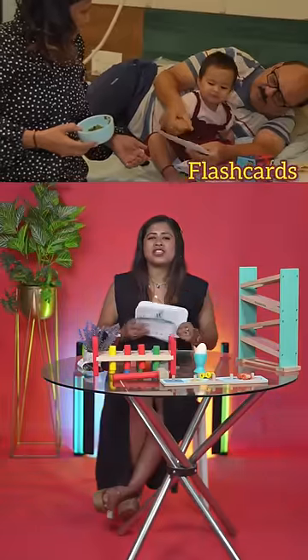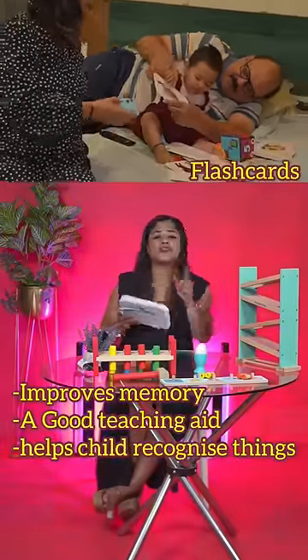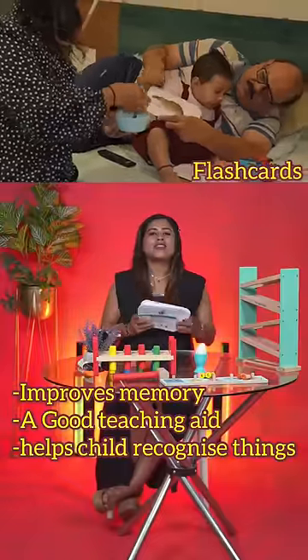Flash card. This will strengthen your child's memory, curiosity, and vocabulary increase, and help them experience new things to learn.